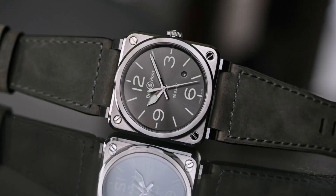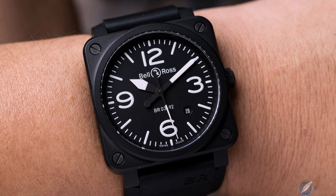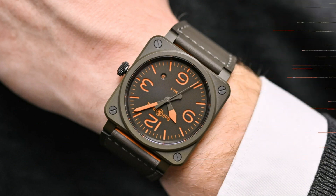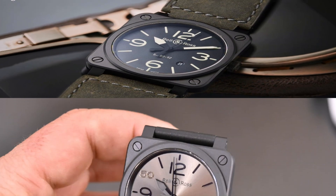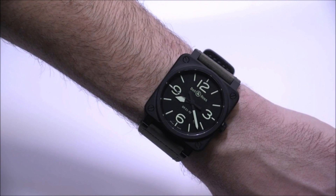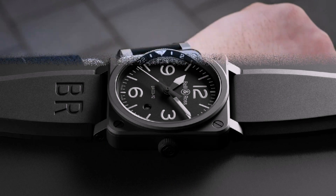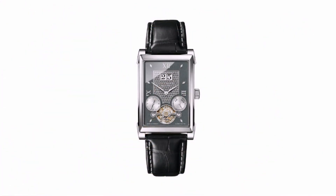Bell & Ross BR03. The Bell & Ross BR03 models are further proof that square shapes stand out. The current BR03 collection consists of a wide variety of models, with the BR03 Auto and the BR03 Chrono being the most famous, alongside a BR03 GMT and a diver version. The BR03 walks the fine line between capable tool and design object — the design is very much functional in all its stylish, instantly recognizable power. All BR03 models feature a 42mm square case with a round bezel, combined with minimalist, industrial details.